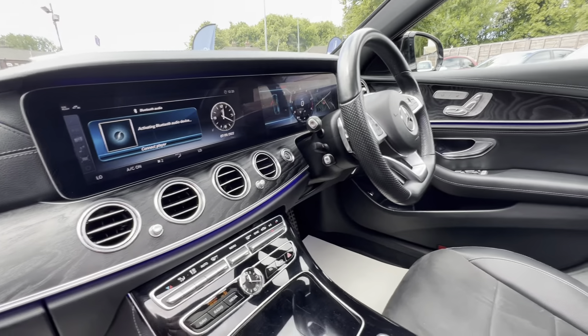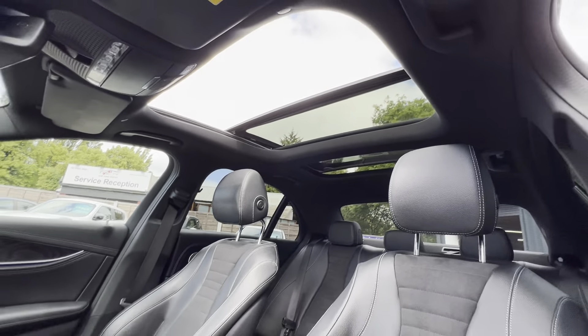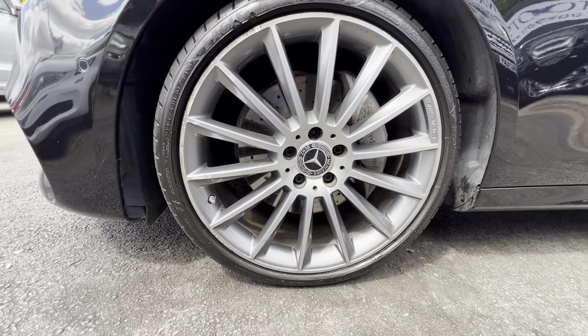Dual screen display, Burmester audio — it is absolutely lovely throughout. And the best colour, so it's metallic black. The alloy wheels are also really nice on this vehicle.